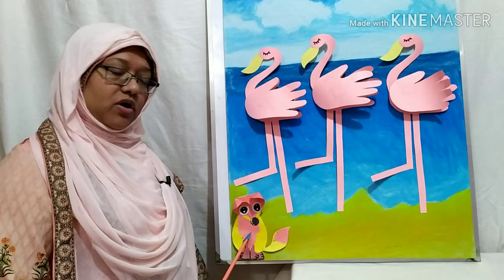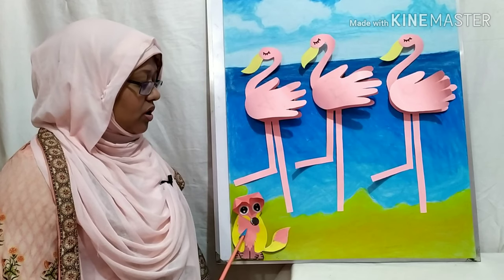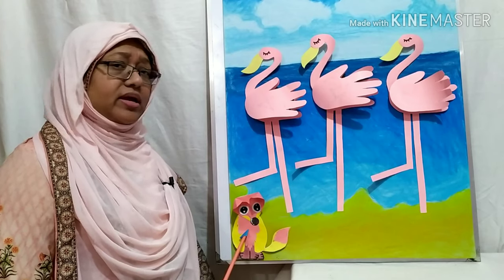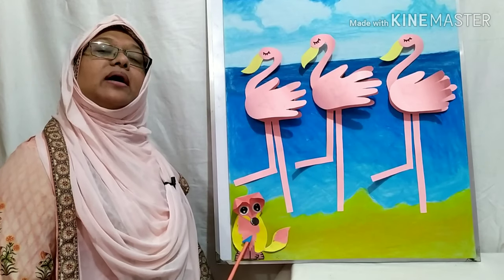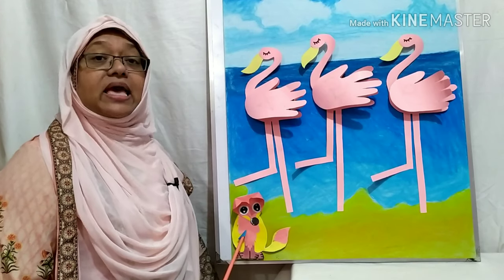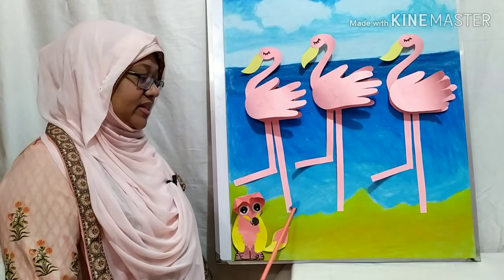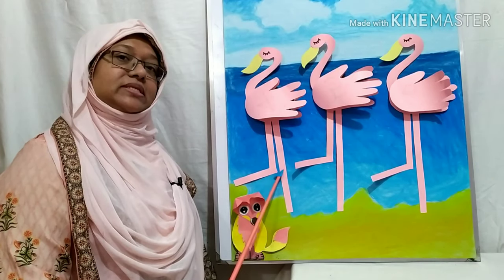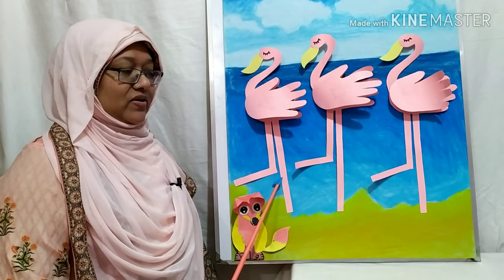One day, this little fox was walking along the beach. He saw some flamingos were singing and dancing there and he got very curious watching them. One flamingo came to him and asked, "Do you like to join us?" This little fox said, "Yes, yes, I would love to join you." Then this little fox joined them and sang that song with them. The flamingo was singing a number song. Let's sing that song.